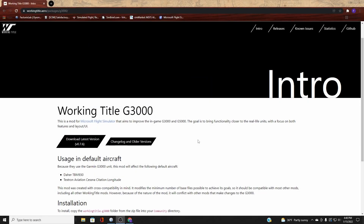Next is the Working Title G3000. This mod improves the G3000 and the G5000 that come in later aircraft you'll be learning to fly. Just like the G1000 NXI, this is also made by Working Title. I feel it's essential that you download this before you try to fly any multi-engine aircraft or what some might consider late-training or commercial aircraft.